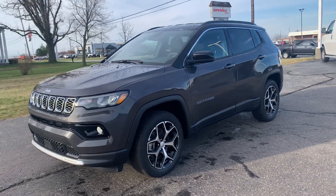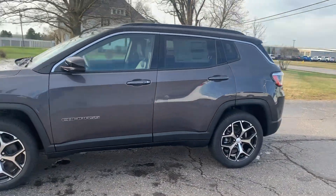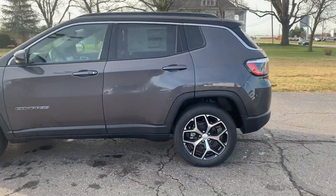Angel here with Terri on Rex Chrysler. We're going to take you on a quick walk around of this brand new 2024 Jeep Compass Limited.